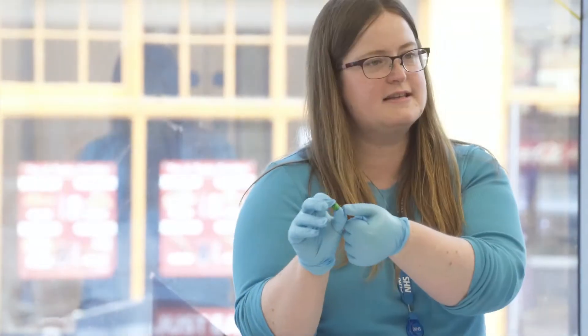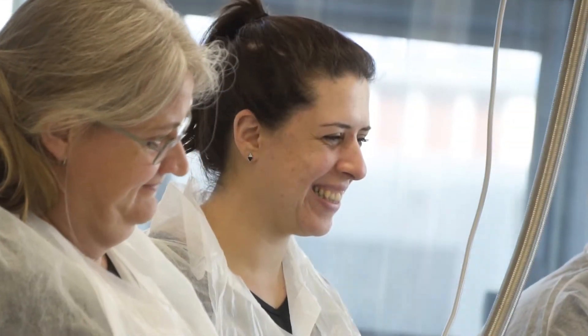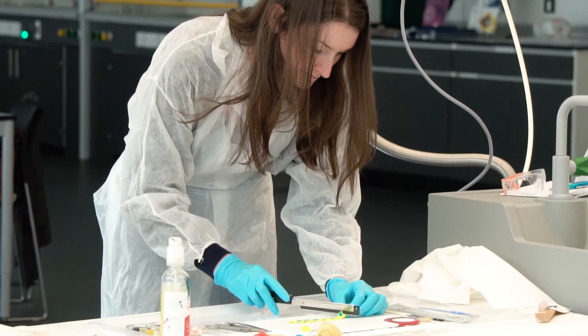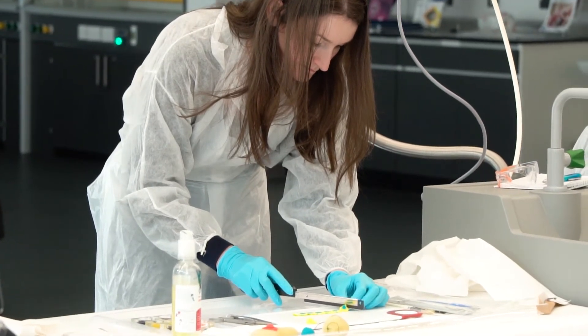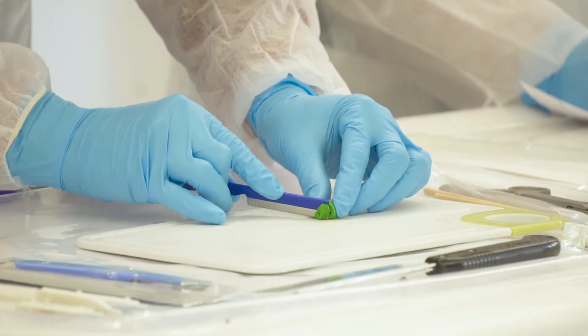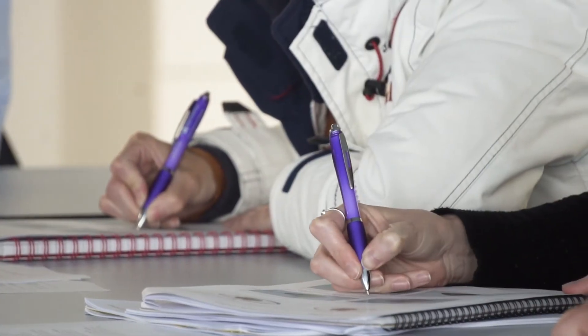Me and my colleagues, with the help of Wolverhampton University, decided that we could run this course because we wanted to train our biomedical scientists to do specimen dissections — to learn how to dissect, gain anatomy knowledge, and basic pathology knowledge and specimen dissection.